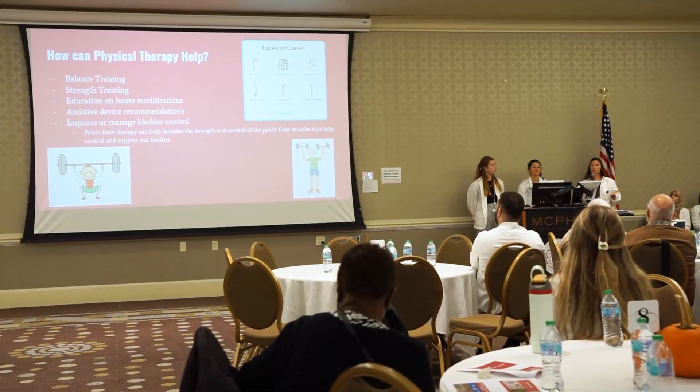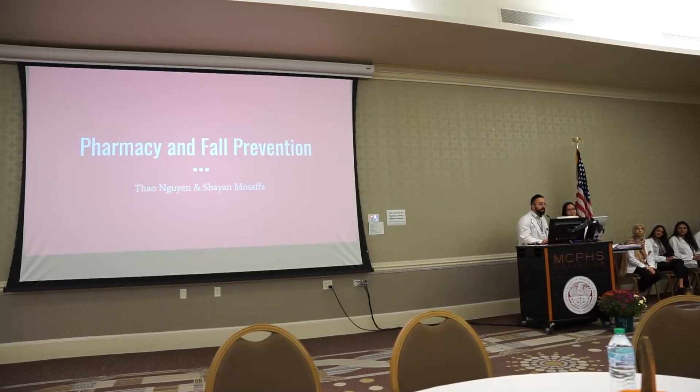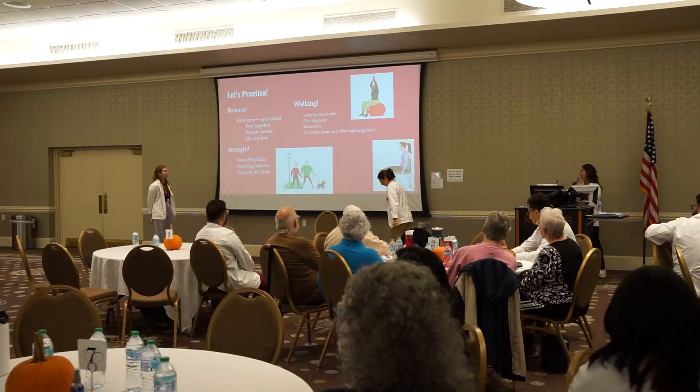Interprofessional education is another strength of our program. We're very lucky to be in this larger healthcare university with a number of different programs, especially right here on our campus in Worcester. IPE is threaded through the curriculum to give students the opportunity to work with and learn from other disciplines — we work closely with pharmacy, optometry, nursing, and physician assistant students — to support truly collaborative patient care.